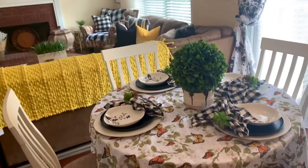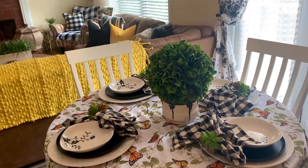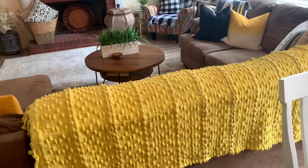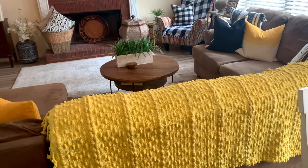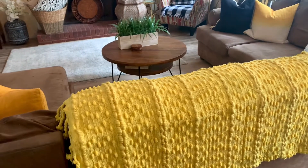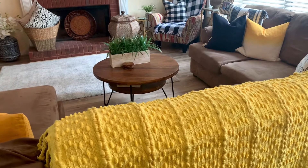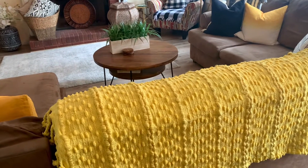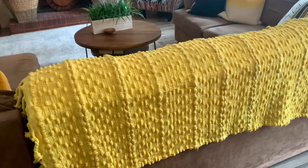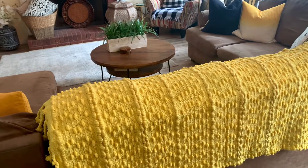Let me walk over here. I want to show y'all this beautiful pop of butterscotch yellow — a little deeper color yellow throw. I love texture and I love to blend different textures and patterns together, and then popping a color in just gives me a thrill. It's very, very soft, and it just gives this neutral sofa we've had for years a new life and a more refreshing look.